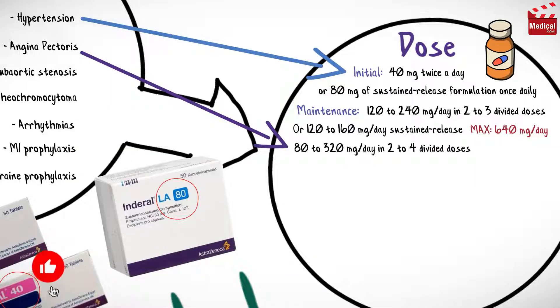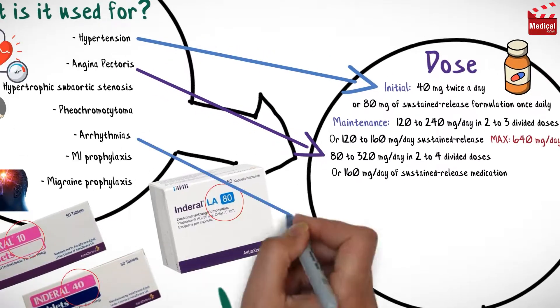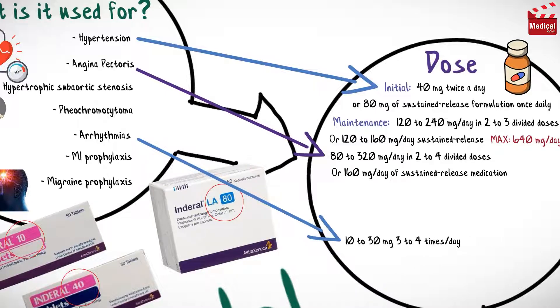The usual dose for angina in adults is 80 to 320 milligrams per day in two to four divided doses, or 160 milligrams per day of sustained release medication. For arrhythmias, the usual dose is 10 to 30 milligrams three to four times per day before meals and at bedtime.